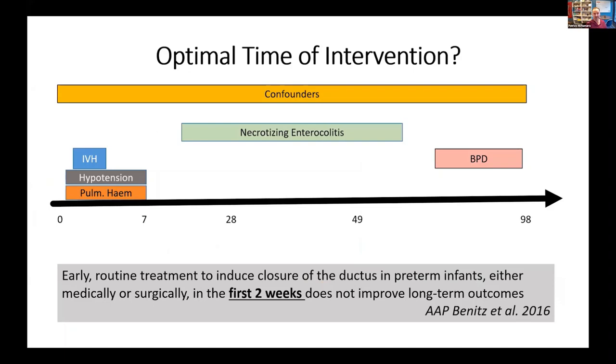So what is the optimal time of intervention and how do we move from where we are today? Currently the AAP statement suggests that early routine treatment to induce closure in the first two weeks does not improve long-term outcomes. I would argue that this statement is very much based on previous trials that probably should be retired, and don't really help us answer this question. The fundamental thing to think about is that there are entities like intraventricular hemorrhage, hypotension, and pulmonary hemorrhage, which have been strongly associated with PDA. If you intervene beyond day seven, you're not going to be able to modulate any of these outcomes.